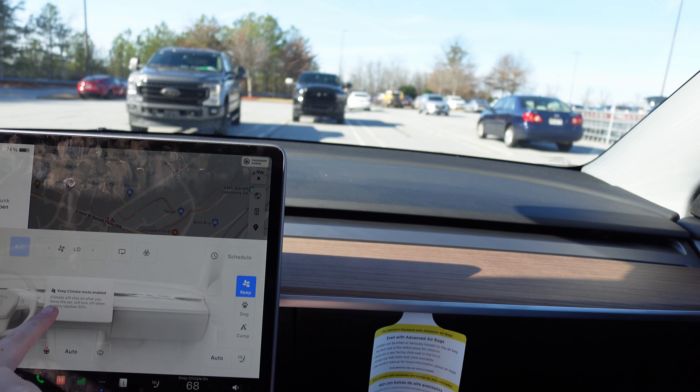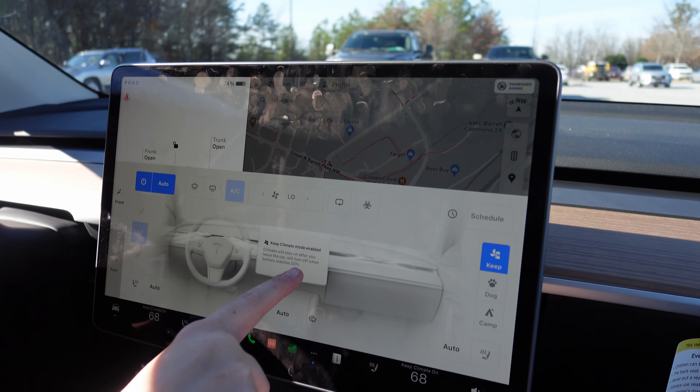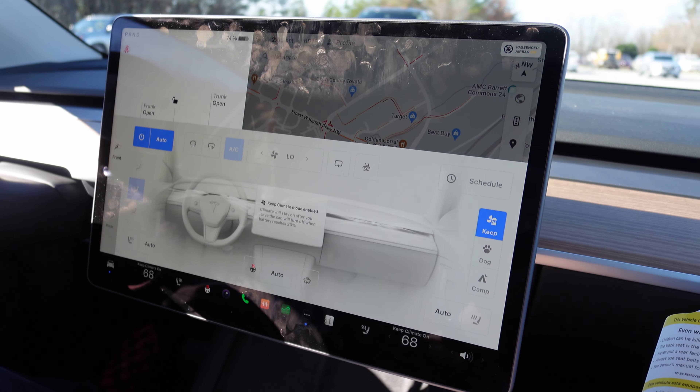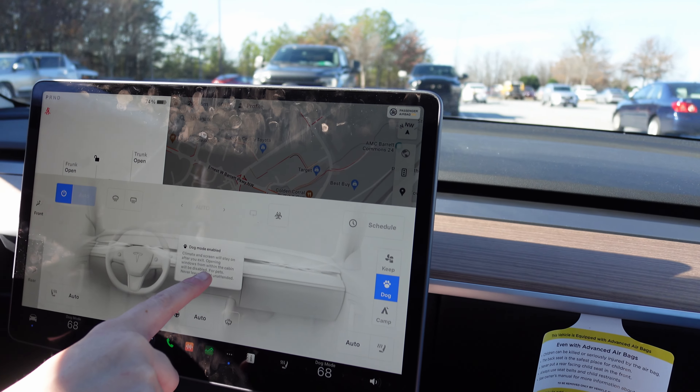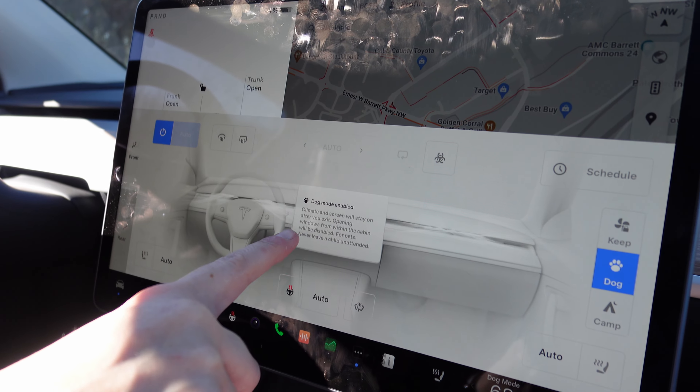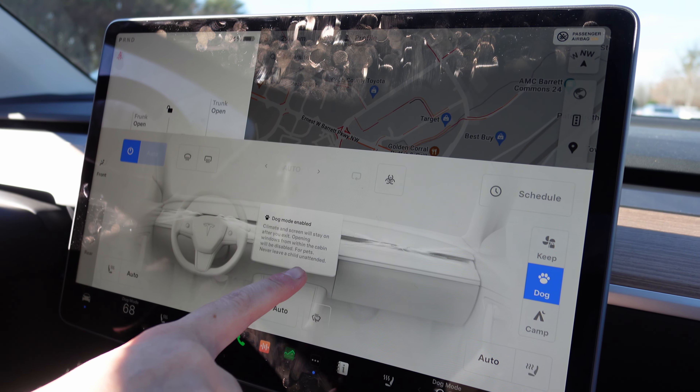Keep fan lock — climate will stay on after you leave the car. It will turn off when battery reaches a certain level, so it'll keep your car cool. There's also a dog mode — climate and screen will stay on after you exit. Opening windows from within the cabin will be disabled for pets.